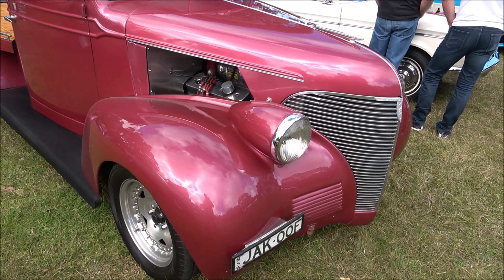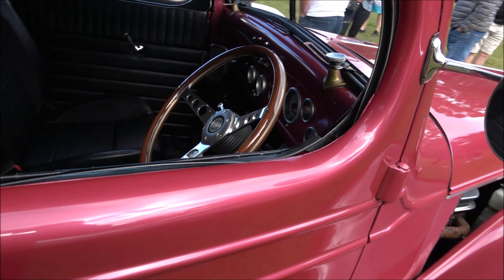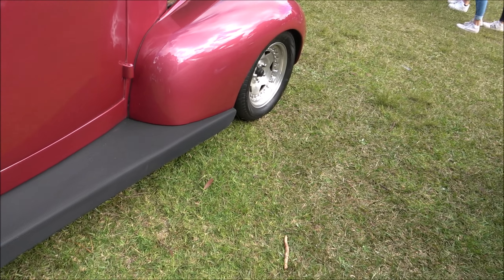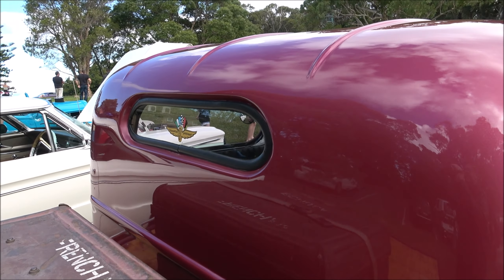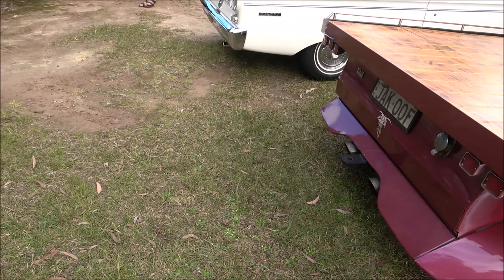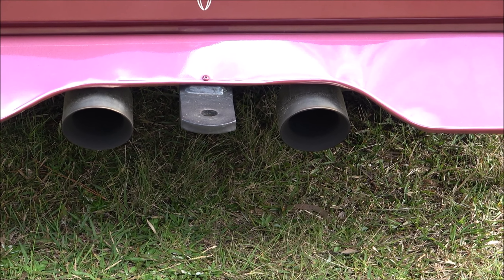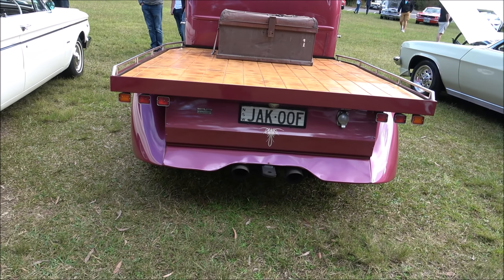Ladies and gentlemen, check out this - magic. Holden Statesman Caprice. Beautiful chrome wheels in an original colour. It's got a sport steering wheel added. Beautiful neat engine bay, fully restored.